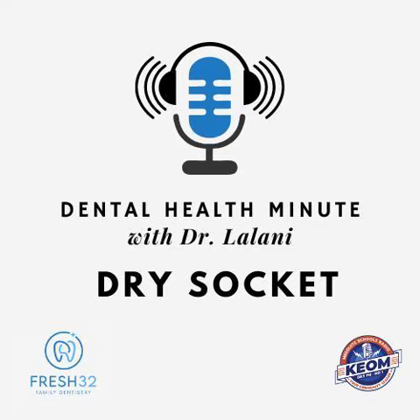Hi, I'm Dr. Lalani from Fresh32 Family Dentistry with your Dental Health Minute. Today's topic is dry socket.